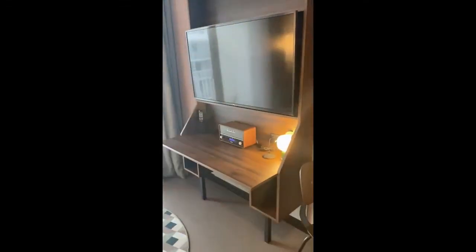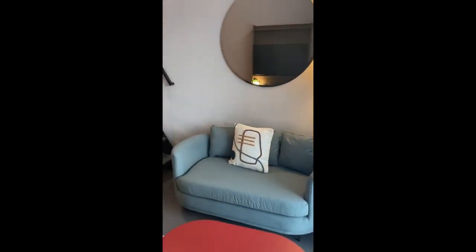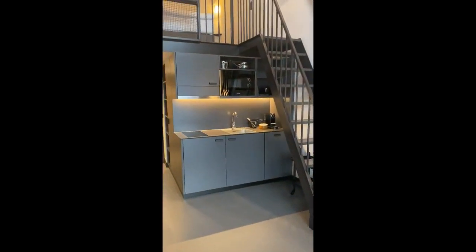So we're just coming from the entrance. Right here we have the living area with the television, a desk, and a nice balcony. As you can see, it's pretty spacious too. And we have a sofa, a table — and this is the opposite view.